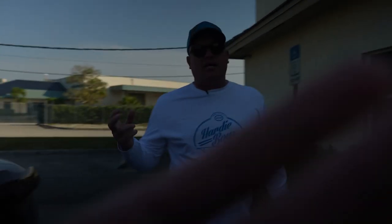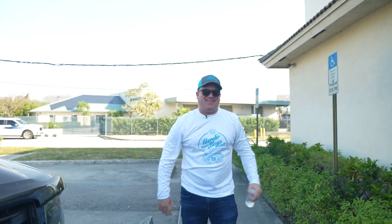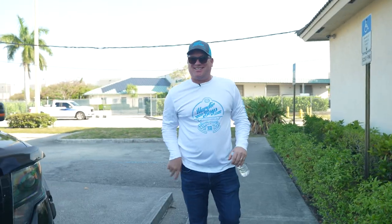Today is gonna be really cool because we're doing the second part of a shoot. This is typical — this is how we start. Fingers across the lens, no problem.